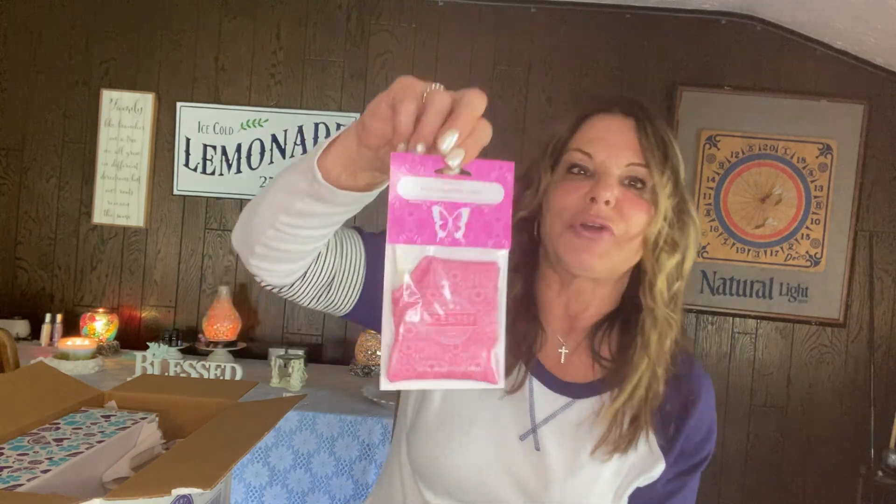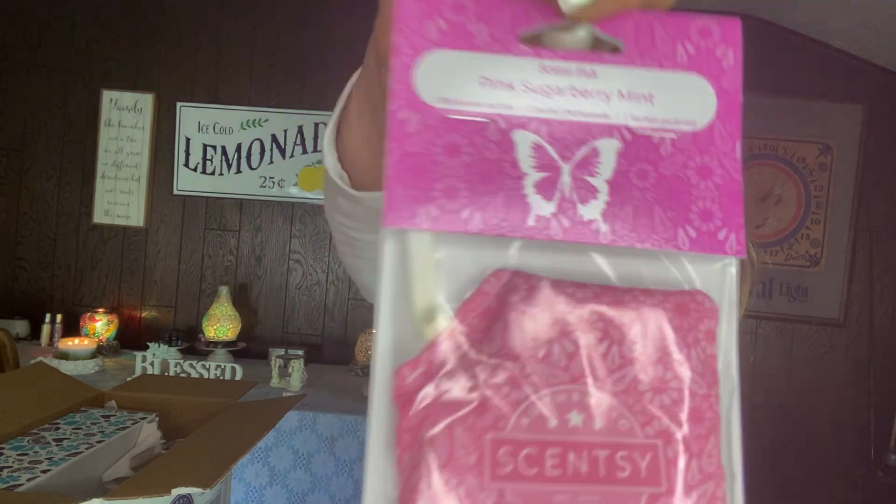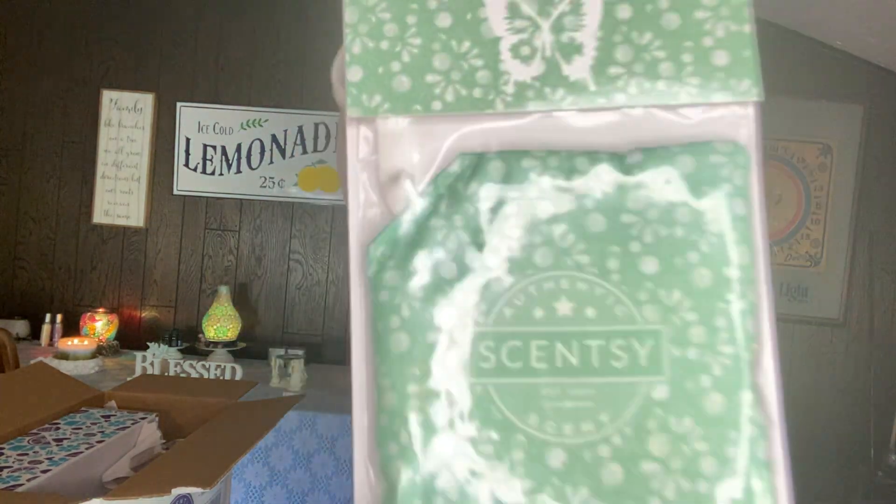I threw some scents into my club because I needed backups — I gave them as birthday gifts in baskets. I gave away a Pink Sugar Berry Mint scent sack and Aloe Water and Cucumber, so I wanted them back in my collection for me. The bar for Aloe Water and Cucumber is available right now, but August 1st we go over to our fall-winter catalog, so if I know it's going to leave the catalog, it's going in my club. Same with Pink Sugar Berry Mint — it went in my club for fall-winter because it got taken out, and when it came back for spring-summer I took it out because I had a lot of backups.